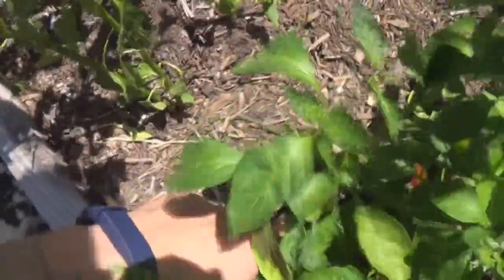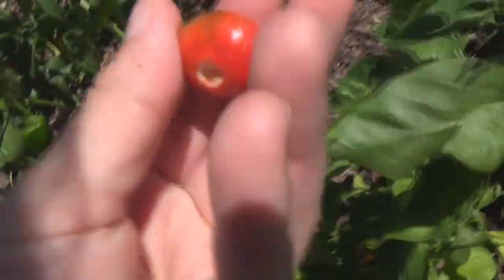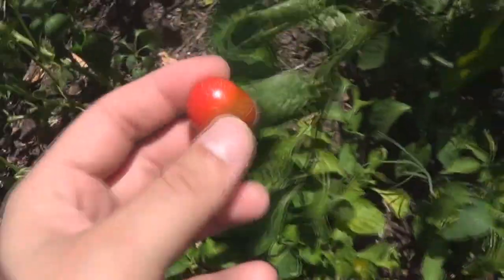I was waiting for you guys to try one — this is a little tiny snack pepper. Oh, I dropped it! Making sure there's no bugs on it. There's a little tiny snack pepper. I probably shouldn't have eaten it with the seeds. It tastes kind of like a warm green pepper, flavor-wise.